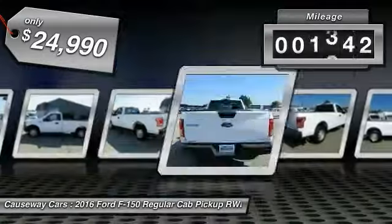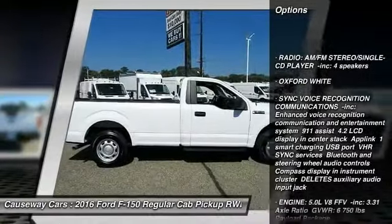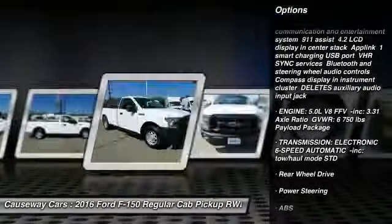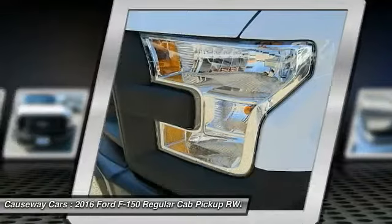This vehicle has less than 20,000 miles. Here are some of this vehicle's great options: stability control, traction control, anti-lock braking system, adjustable steering wheel, power steering, driver airbag, four-wheel disc brakes, AM FM stereo radio, passenger airbag, and brake assist.